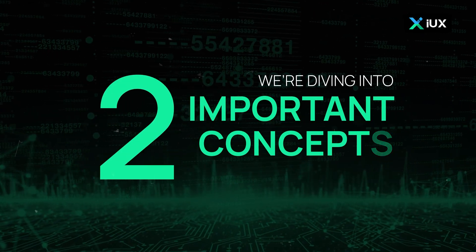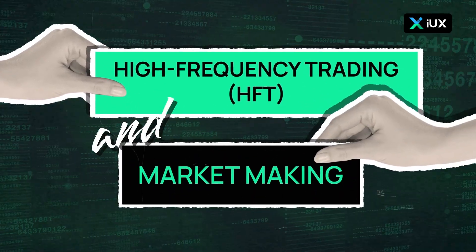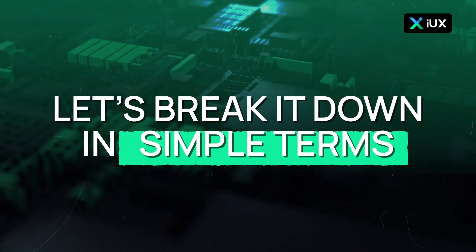Today, we're diving into two important concepts in the trading world: High Frequency Trading, or HFT, and Market Making. If you've ever used a trading app, you've likely encountered these without even realizing it. So, let's break it down in simple terms.